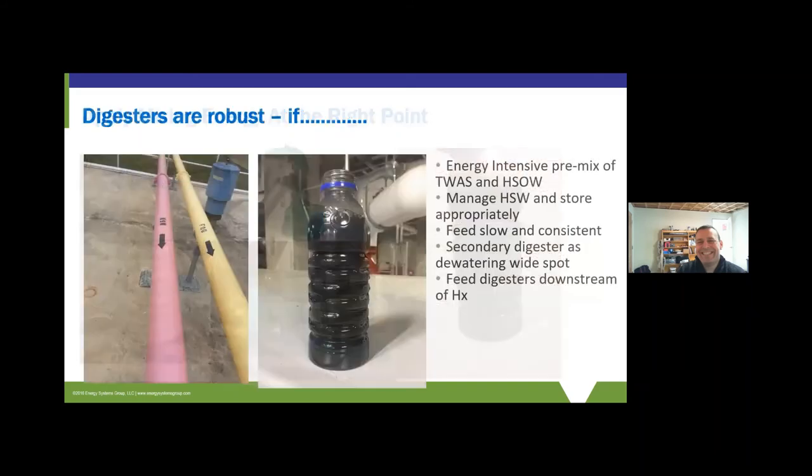Finally, to sum that up: feed the digester slowly and consistently, feed it as much as you can, get a nice wide spot before and after, and you can do a lot with these digesters.